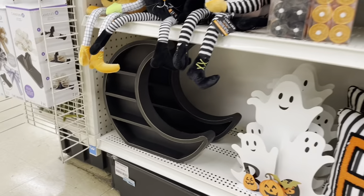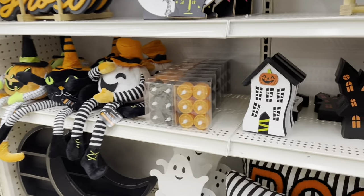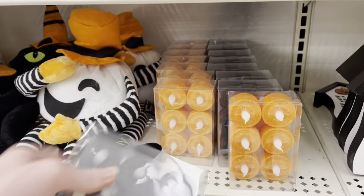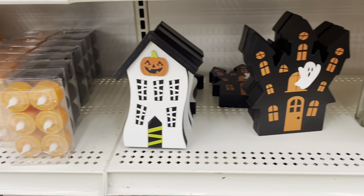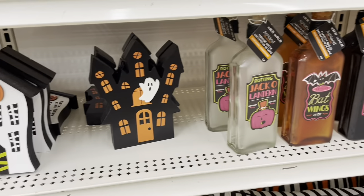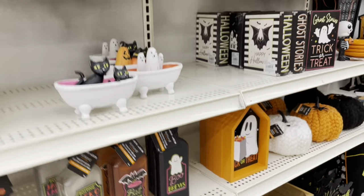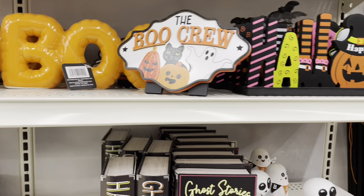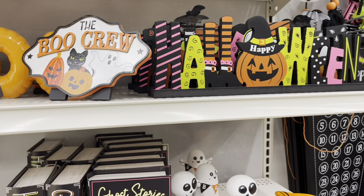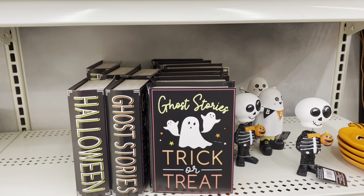They got this crescent moon shelf, black and orange LED tea light candles, wooden spooky houses, potion bottles, lots of tabletop decor, a 'Boo' sign, a 'Halloween' sign with a jack-o-lantern in the middle, and some decorative books.